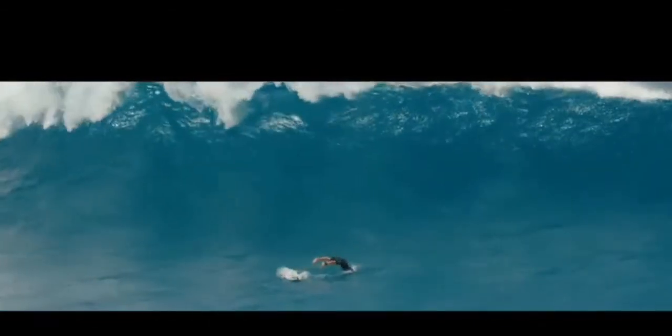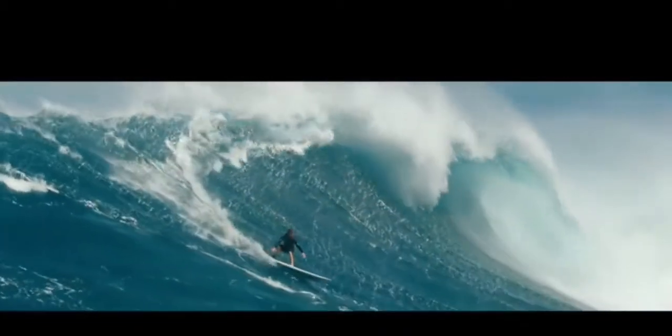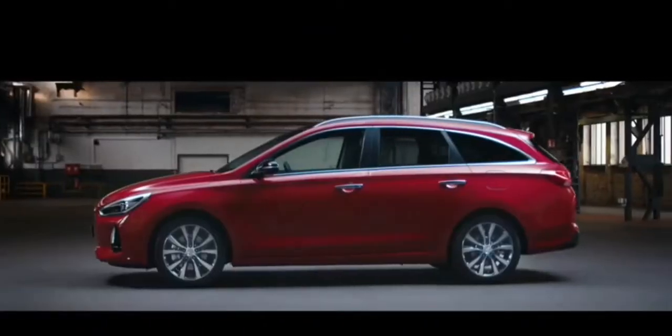The new generation Hyundai i30 is Hyundai's motor DNA car in Europe. The i30 is more than just a model — it is a family of cars. Built on a wagon body style, the new Hyundai i30 Tourer shares its design and styling cues with its hatchback counterpart.